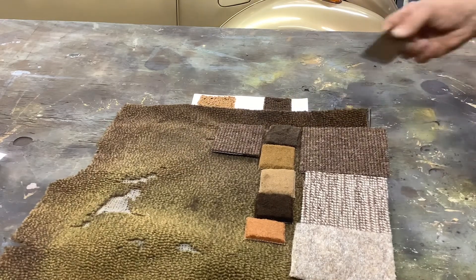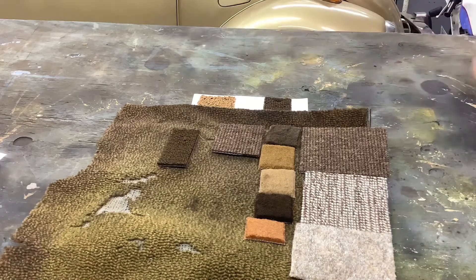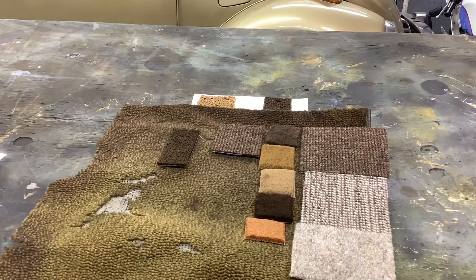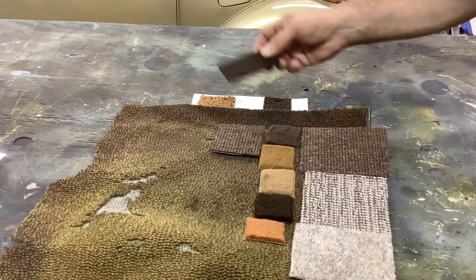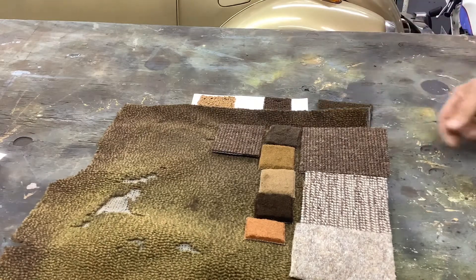Rather than making this choice myself, I took pictures and sent them off to my aunt and let her decide. She decided she didn't like seeing pictures — she wanted to come look at it in person, so she made a trip up to look at everything. What she selected, which is what I liked but is not necessarily the cheapest, was the winner.